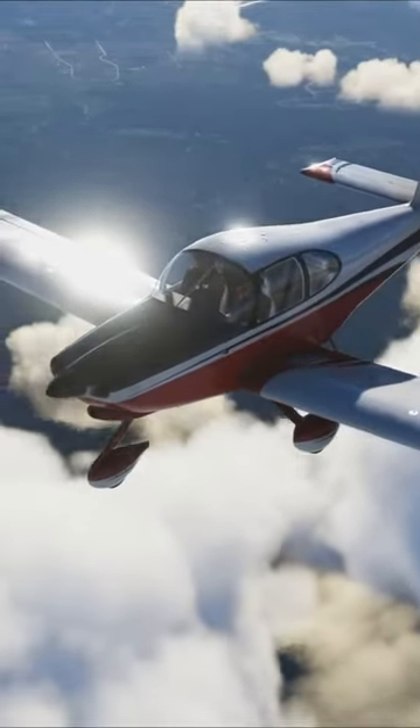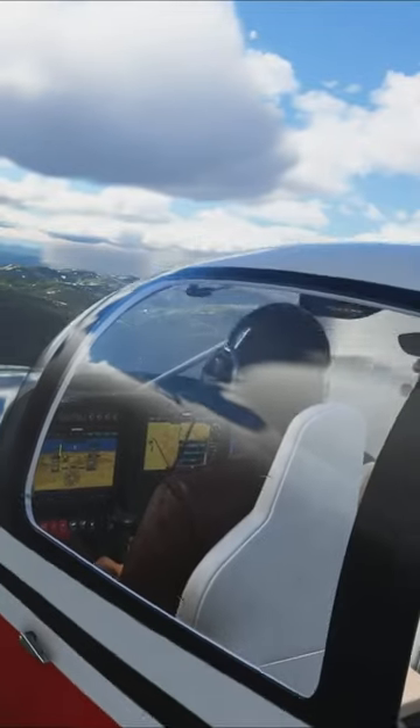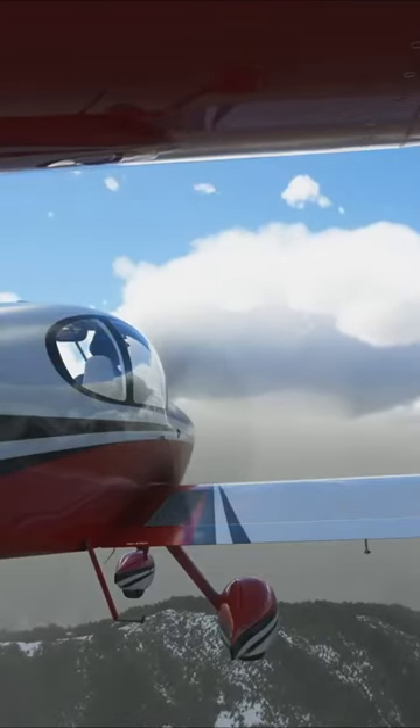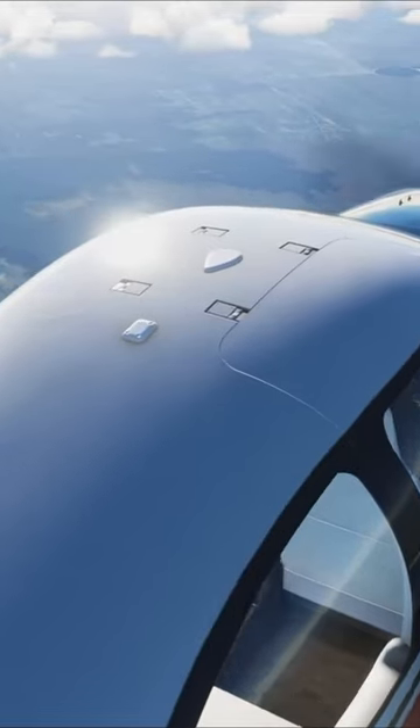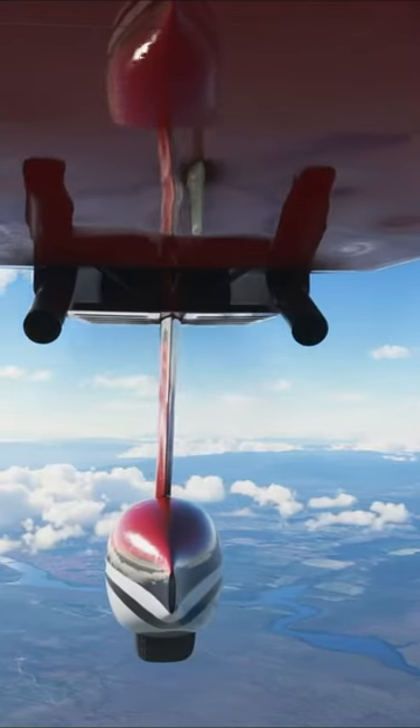The RV-10 was designed to be a four-seater with a focus on stability and payload, and features a custom interior, realistic flight model, flutter animations, realistic lighting, MSFS rain and icing effects, and more.